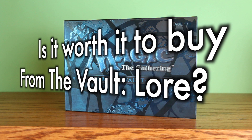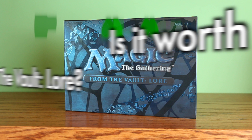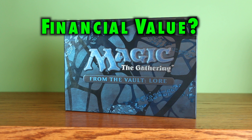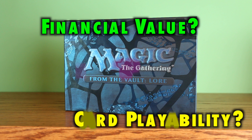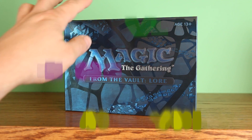For this video, we will examine worth as it relates to players looking for financial value — both of individual cards and as a whole — playability in constructed decks for formats such as Commander, Modern, and Legacy, as well as cards for collections. Let's take a look.